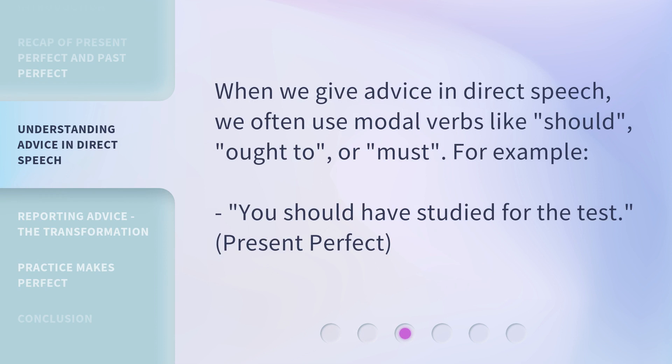When we give advice in direct speech, we often use modal verbs like should, ought to, or must. For example: 'You should have studied for the test.' — Present perfect.